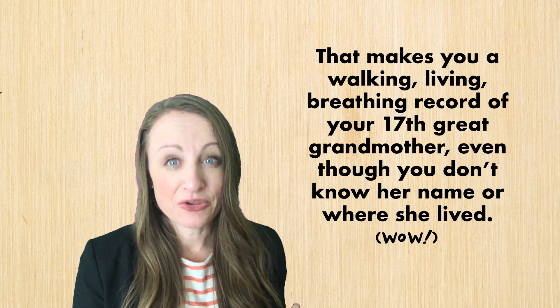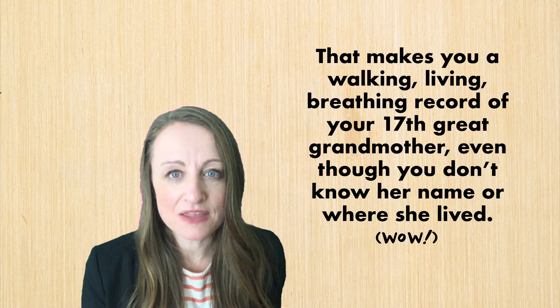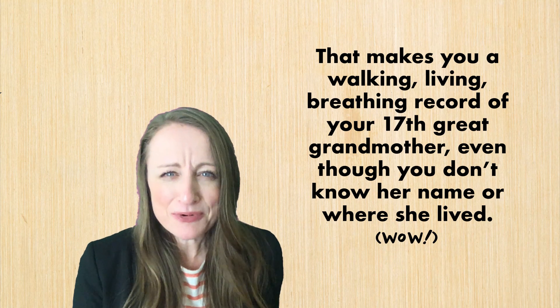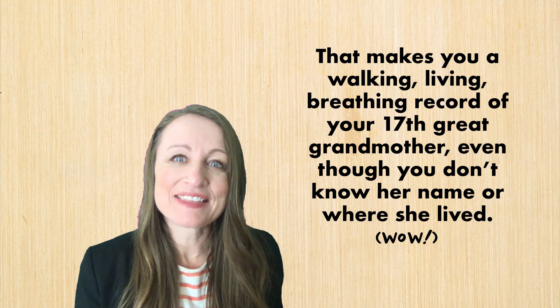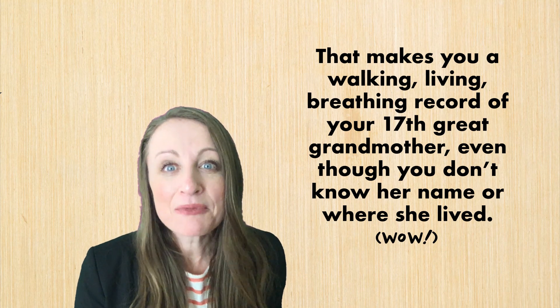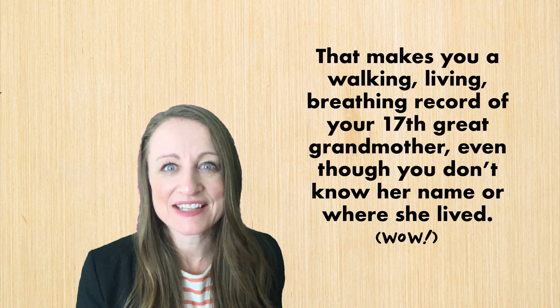That makes you a walking, living, breathing record of your 17th great-grandmother, even though you don't know her name or where she lived. Isn't that pretty amazing? I think that's one thing that's often overlooked about our DNA — that it did live in someone else eons ago, and here we are walking around with it today.